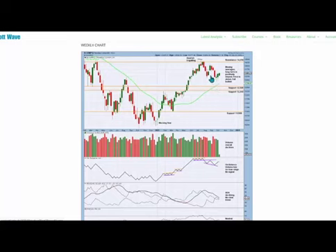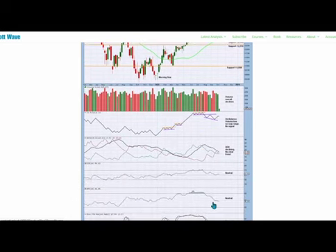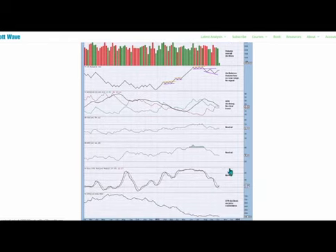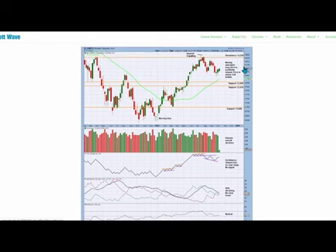On the technical weekly chart, price consolidates with declining range and overall declining volume. On balance volume continues in a range with no signal. ADX is declining, showing no clear trend, with RSI and money flow both neutral. Stochastics is neutral, just failing to enter oversold, where price failed to reach support at 12500. An upward swing may occur soon towards resistance at 14250.